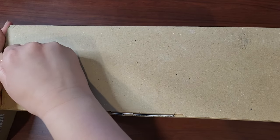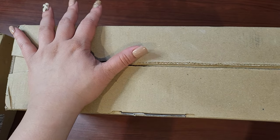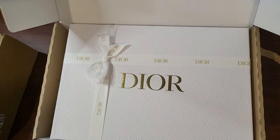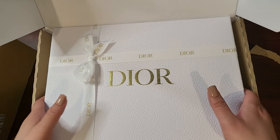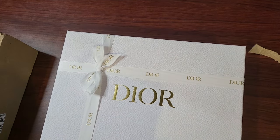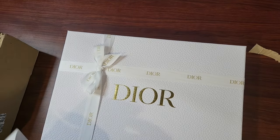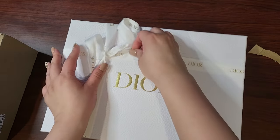Okay, unboxing! I ordered two things — I ordered my Dior with two codes. How beautiful is that packaging? Oh my goodness, wow, that's a pretty big box. Okay so this is just the receipt — oh, this is so pretty.